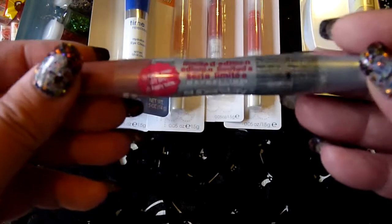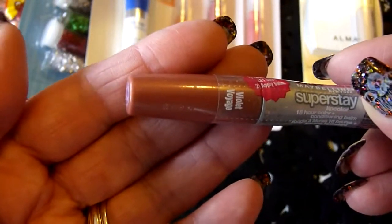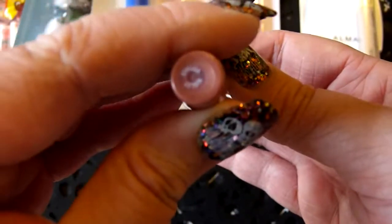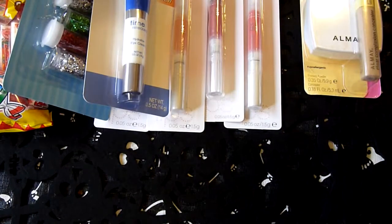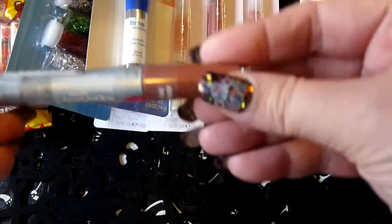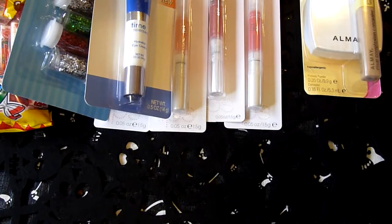And then they just had one of these — it's this Maybelline Superstay, called Violet Voyage, which doesn't really match the color there, but I really like these stains, so I got that.